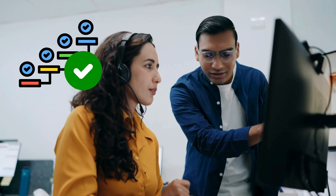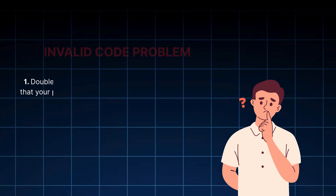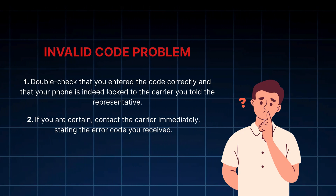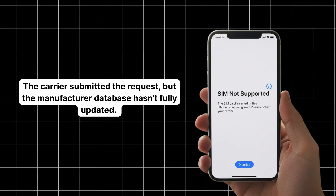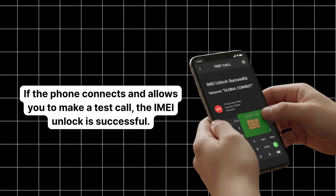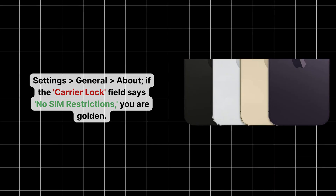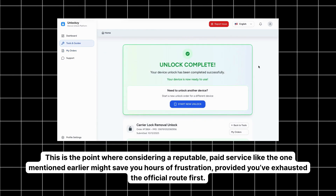Now let's address the inevitable roadblocks in step five: troubleshooting common issues. The most frequent problem is receiving an invalid code error — double check that you entered the code correctly and that your phone is locked to the carrier you told the representative. Contact the carrier immediately if you're certain there's an error. For remote unlocks, if the phone still shows 'SIM not supported,' the manufacturer database may not have fully updated — wait 24 hours and try the SIM swap again. To verify success, insert a SIM from a completely different network. If the phone connects and allows a test call, the IMEI unlock is successful. On iPhone, check Settings > General > About; if the carrier lock field says 'No SIM restrictions,' you are golden. If persistent issues remain, consider a reputable paid service after exhausting the official route first.